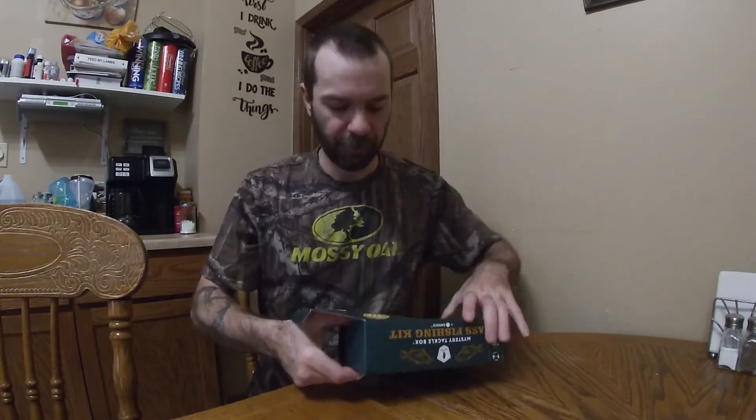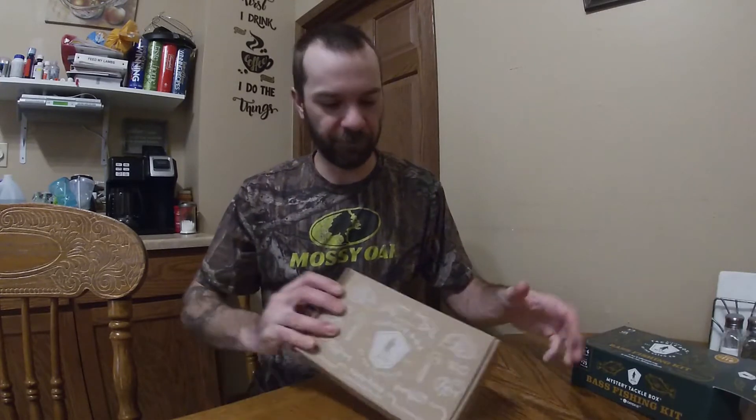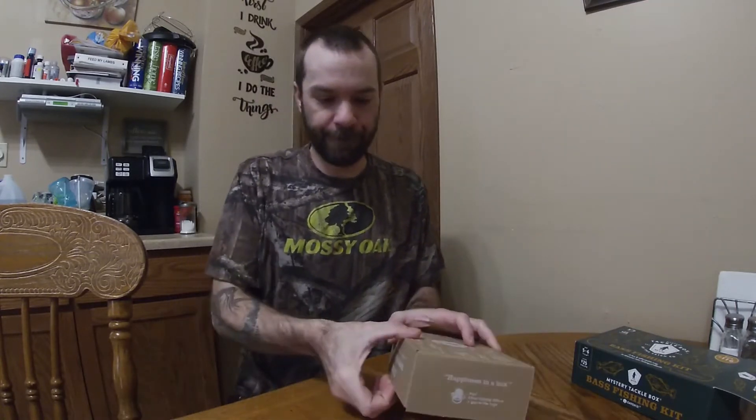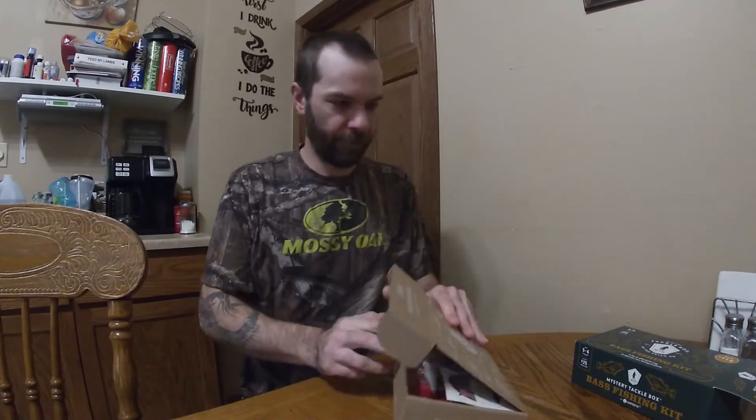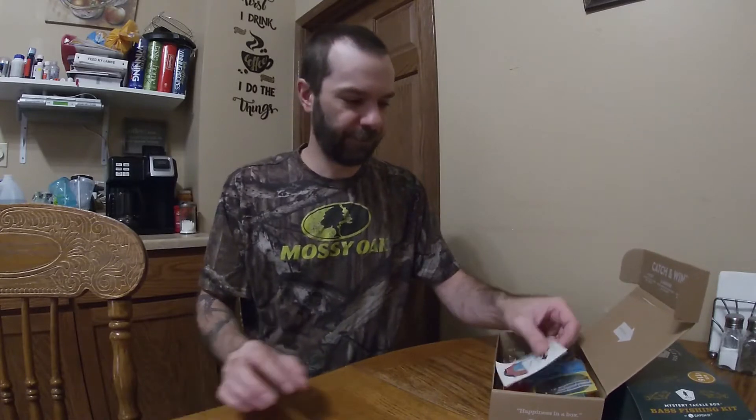These are going for $17.87 on the shelf. They say it's $25 worth of value in there — generic Carl's box. All right, let's see what we got.